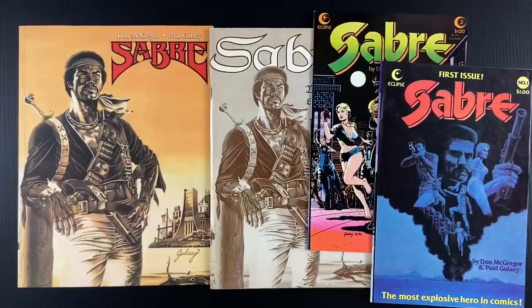Welcome to Cartoonist Kayfabe. My name is Jim Rugg. I'm Ed Piscor. Today we're going to get into Sabre by Don McGregor and Paul Glacy, the first graphic novel in the direct market — direct market only.